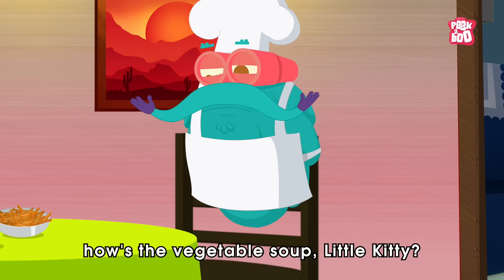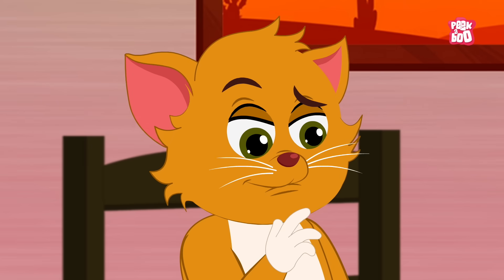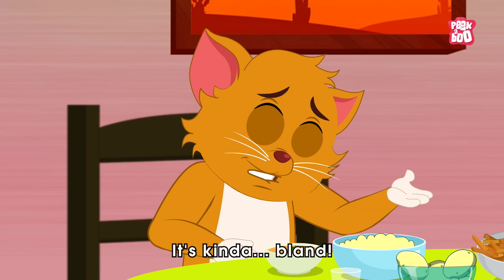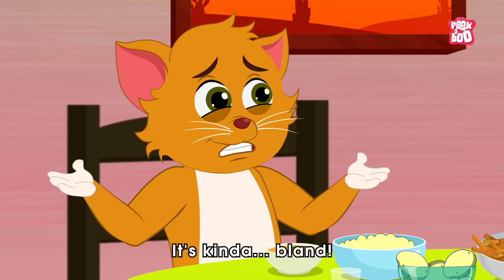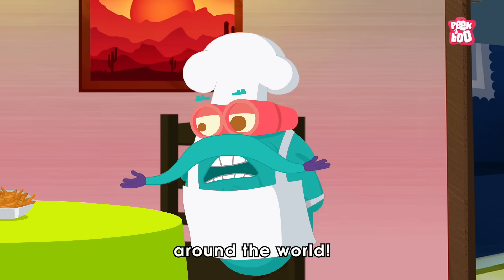How's the vegetable soup, little kitty? Kitty doesn't know. It's kind of bland. Bland? But I used spices from around the world.